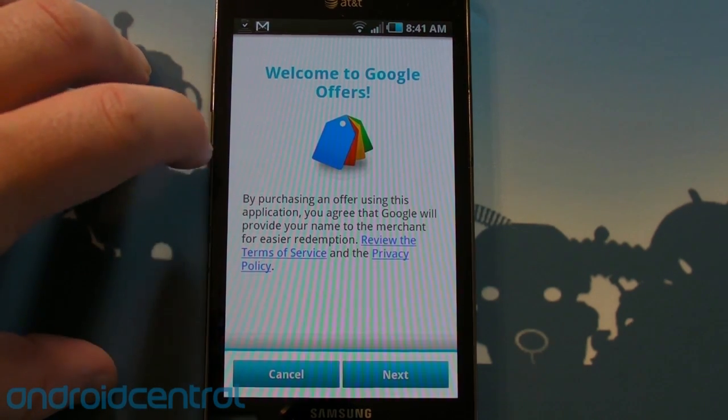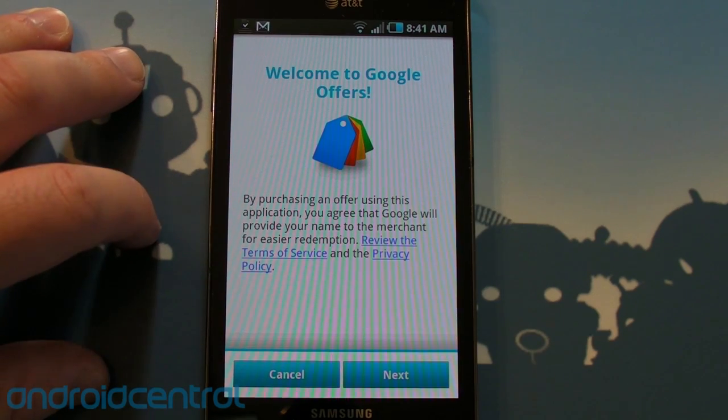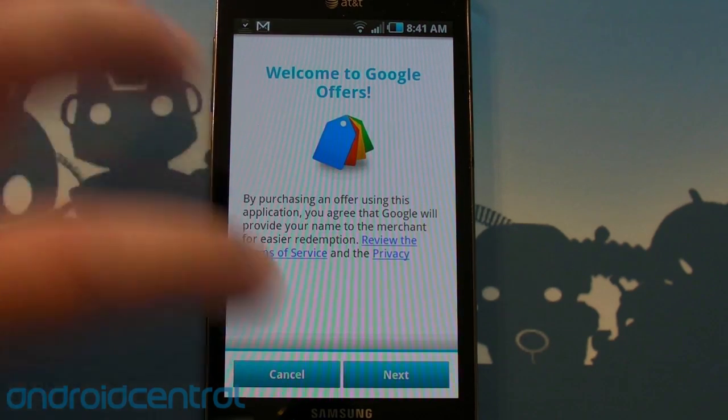Welcome to Google Offers. By purchasing an offer using this application, you agree that Google will provide your name to the merchant for easier redemption. Makes sense.